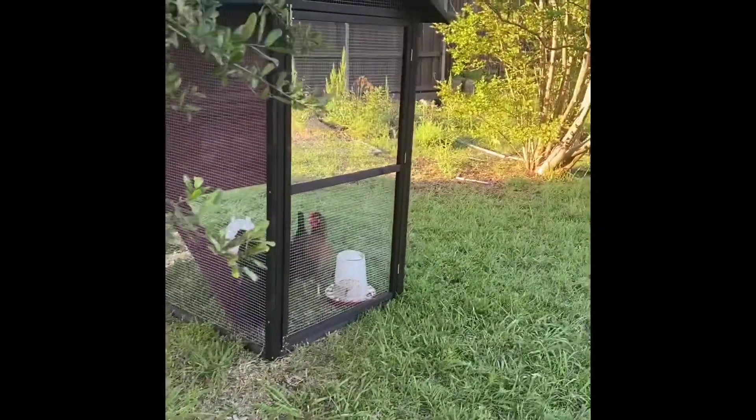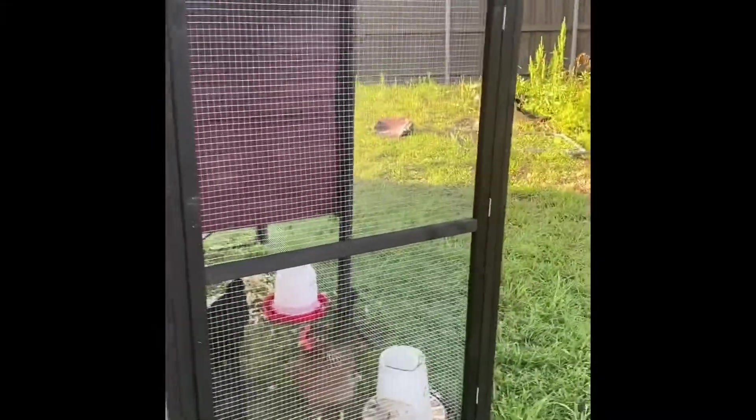Generally, when you give them their new coop, they need to stay inside for at least three days to three weeks before you introduce them to their new run.